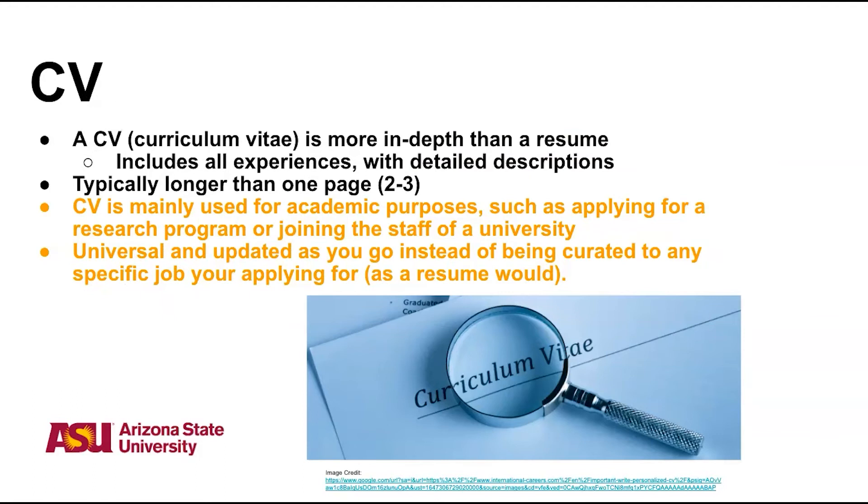A CV will be similar, but will include more information. Because of this, it will likely be longer than a page and will only grow with time. CVs are often used in academic settings, including when applying to research programs or universities. A CV will include everything that you've done and will be updated as you gain more experience.